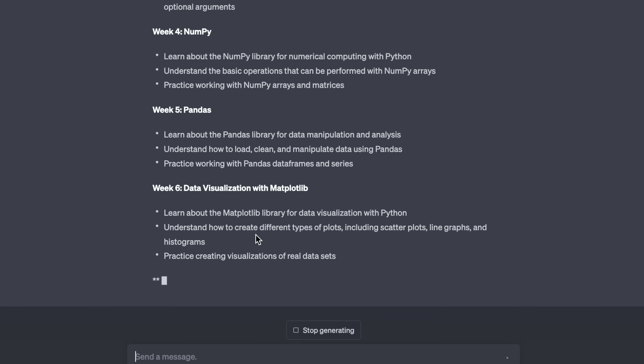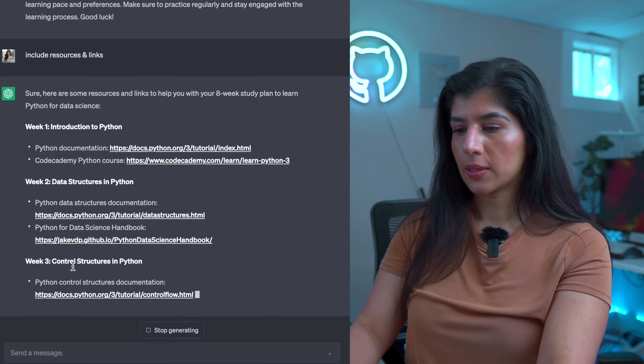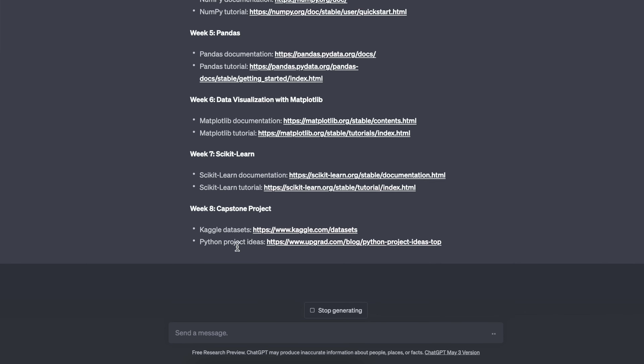It's focusing on NumPy, Pandas, data visualization, matplotlib, scikit-learn, and a capstone project. I then asked it to include resources and links — it's including courses and Python documentation. I still feel this information is a little too generic. This is typically how people ask ChatGPT questions — you can see it gave a super generic response. But what a lot of people don't know is how to ask the smart question, and that's what I want to show you: how you can actually ask smart questions and get good answers instead of generic ones.